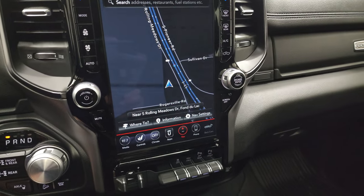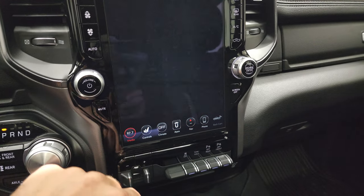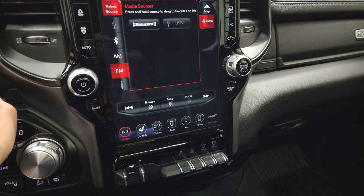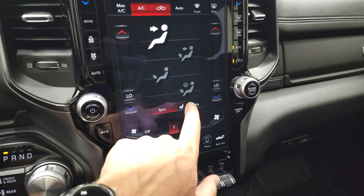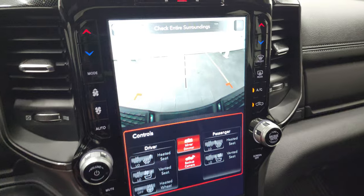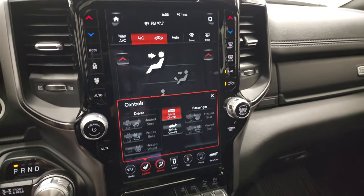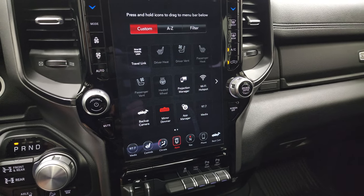The Uconnect 4C gives you AM, FM, Sirius XM radio capabilities. It has the navigation system working nicely. You have your climate controls on screen or via the physical controls up top. You also have heated seats, cooled seats, and heated steering wheel controls. You can check out your backup camera pretty much at any time — they've made these backup cameras HD now — and you can zoom in on your receiver hitch to get hooked up to your boat, camper, or trailer the first time, every time.